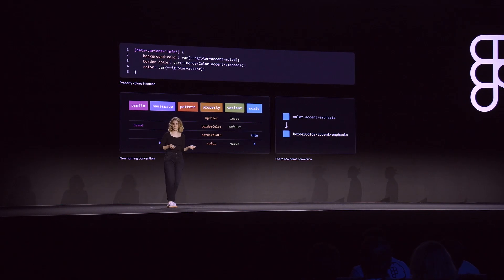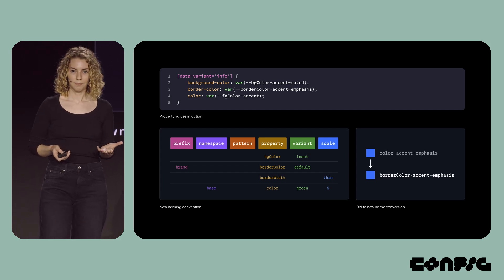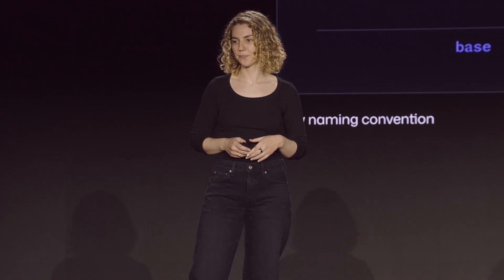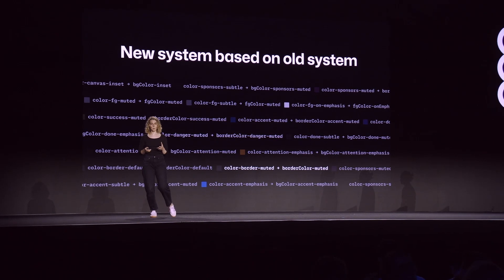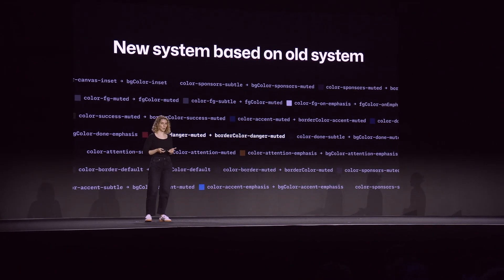We had a clear picture of how this new system would be used in reality. The property value is required, and it could be followed by something like a variant or a scale. In this new model, color accent emphasis becomes border color accent emphasis. This decision early on to base the new system off of the old meant that we could then use that data to automate the rollout process.